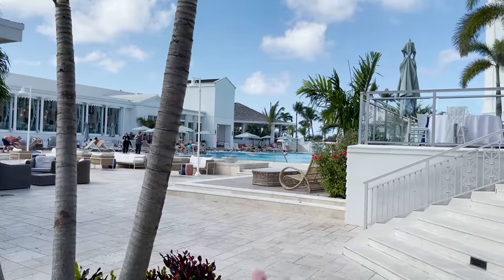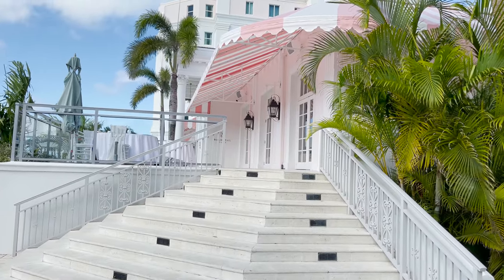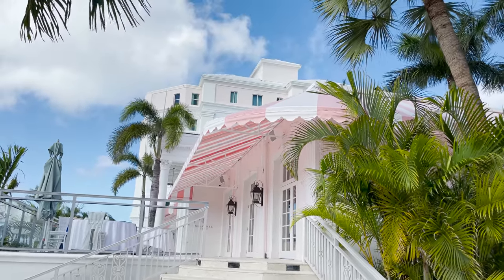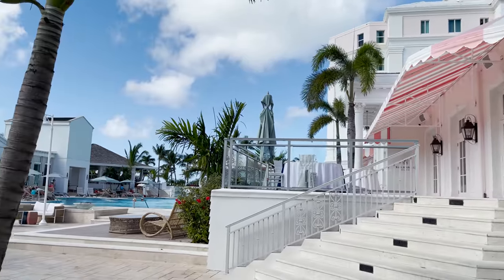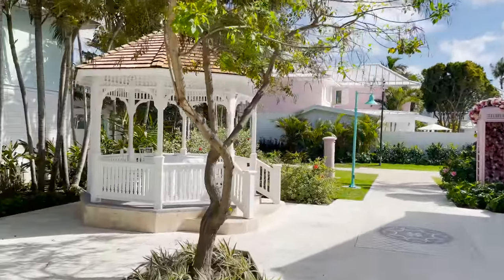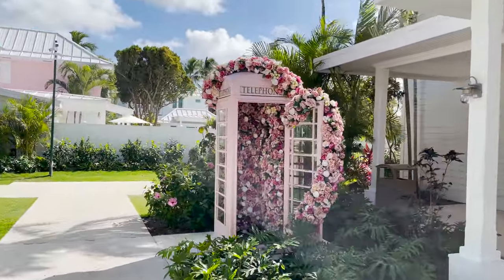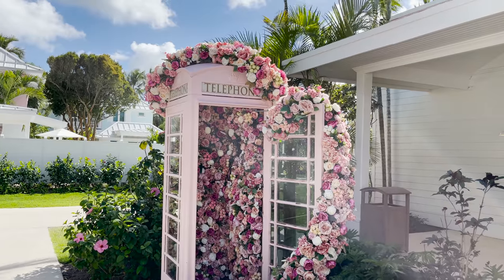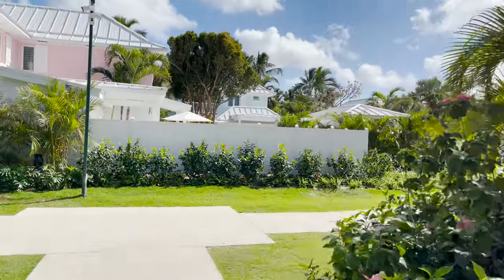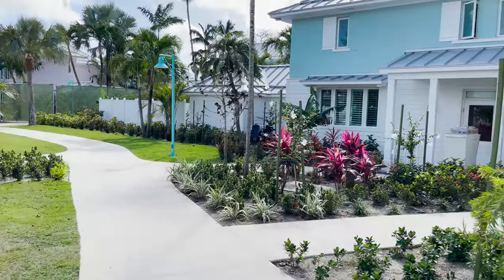Just past Island Routes, things open up with a pool area ahead. The Balmoral Club with the billiards room and East Bay building is behind us. To our left is another gazebo — great for a wedding or event — and there's a pink telephone booth covered in flowers that makes for an amazing photo opportunity.